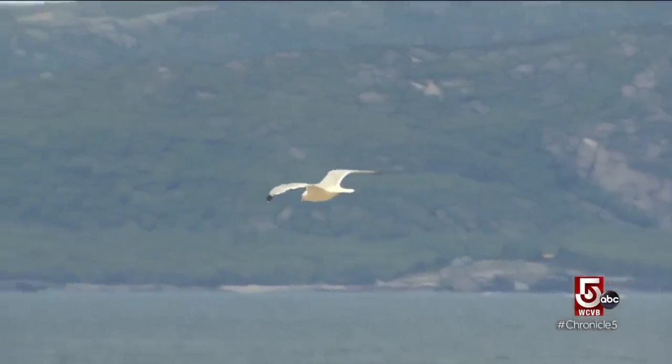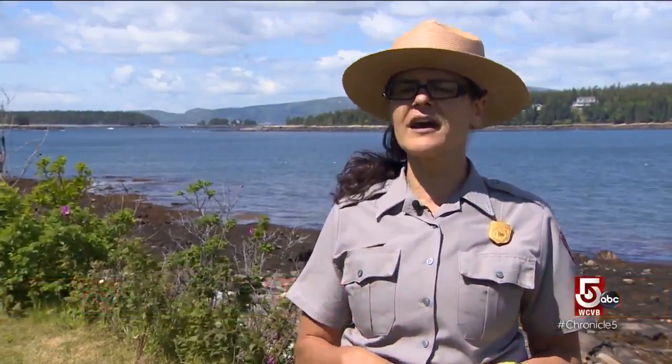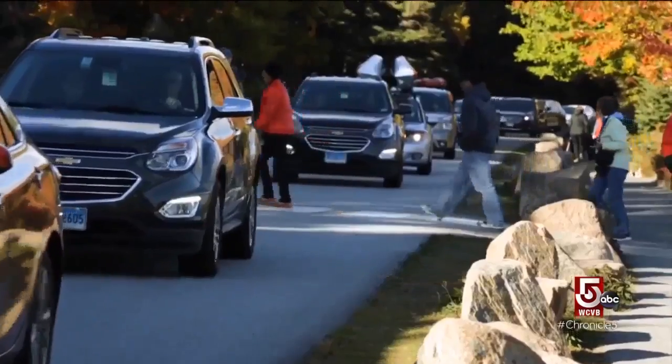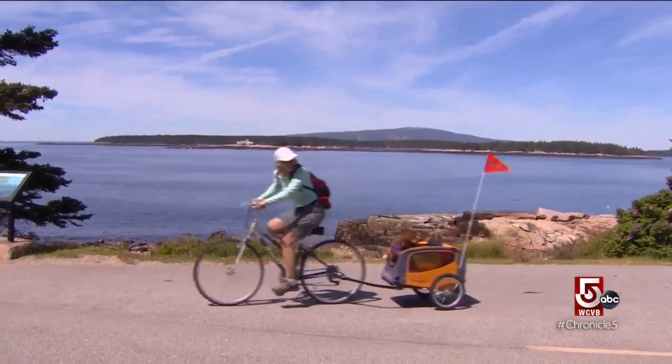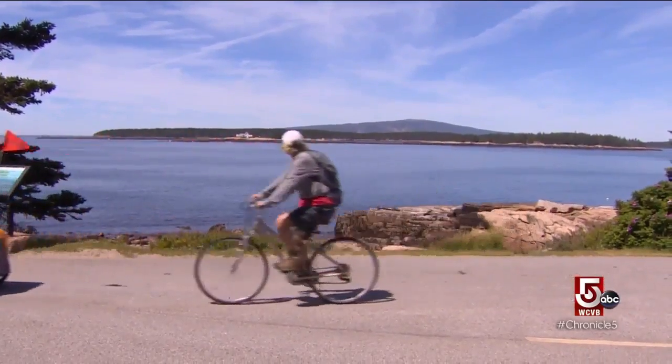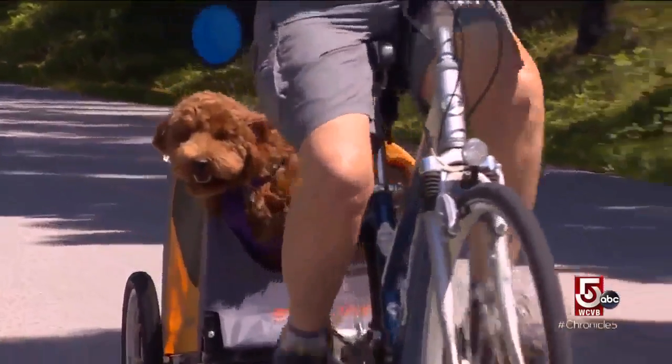There's a lot of similarities between the Acadia section on Mount Desert Island and the Acadia section here on Schoodic. You have wonderful places to bike, wonderful places to hike, and places to camp. The biggest difference? No crowds. The Schoodic section of Acadia National Park receives just a fraction of the park's total visitors. They leave us off maps even.